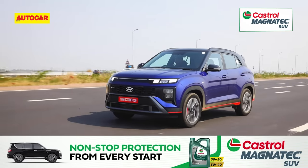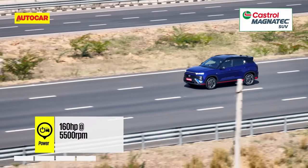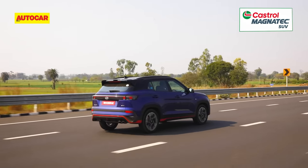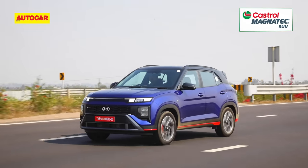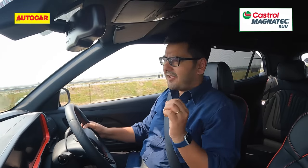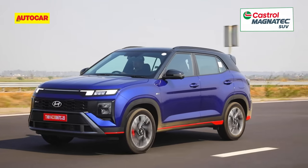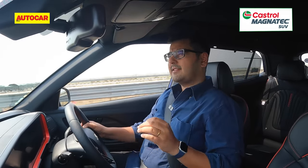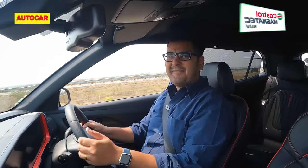Now coming to the heart of the matter. The N-line is solely offered with the 1.5-litre turbo petrol engine as available on the standard Creta, with power and torque unchanged at 160hp and 253Nm. The 7-speed dual-clutch transmission sees no change either, but exclusive to the N-line is a manual gearbox version. The Creta N-line manual will be of interest to ardent petrolheads who want a three-pedal setup. The six-speed manual isn't the slickest shifting — gear shifts require some effort and the clutch is a bit on the springy side — but you'll still have fun slamming in a quick shift.